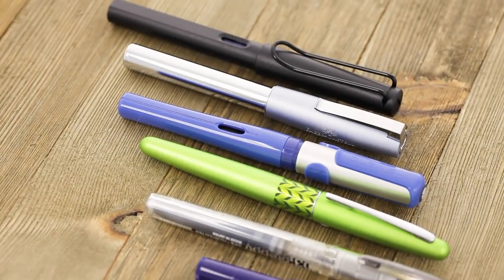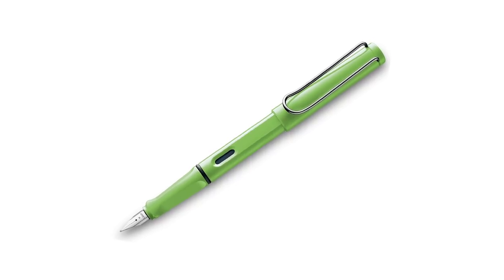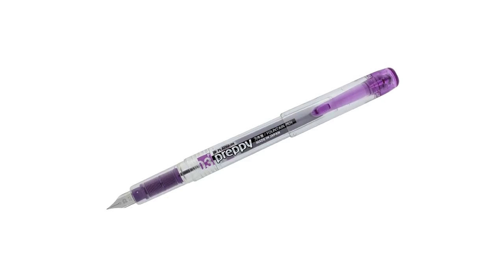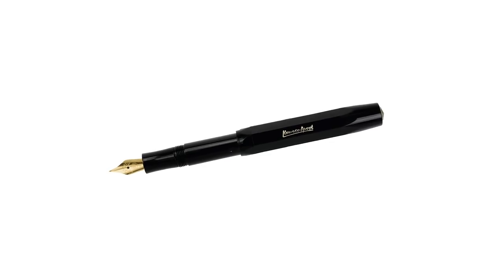With the following pens: the Pilot Metropolitan, Lamy Safari, Faber-Castell Loom, Platinum Preppy, Pelikan Pelicano, Pilot Kakuno, and the Kaweco Sport, to name a few.